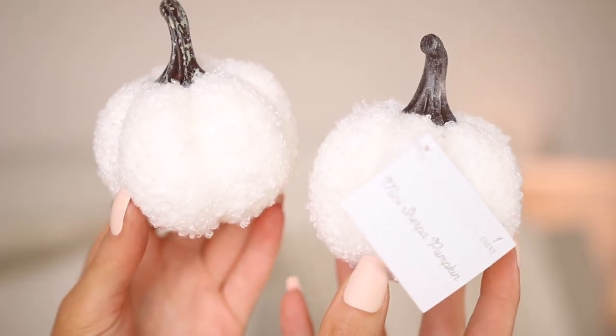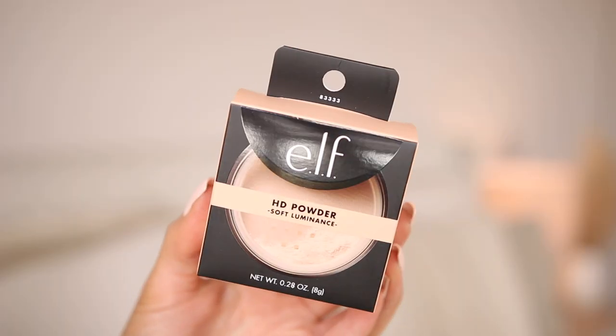For one dollar each I got two white mini sherpa pumpkins and one little rusty orange pumpkin. I don't know where I'm going to put these — did I need them? Absolutely not. But they were one dollar and I could not pass them up. They're just super cute.